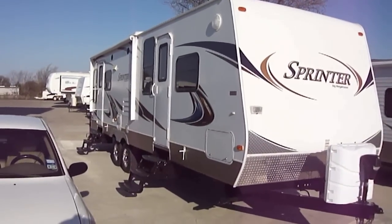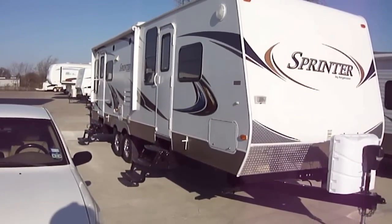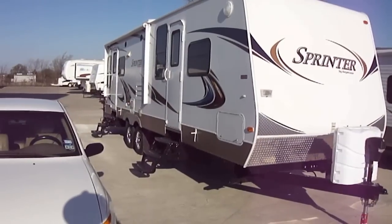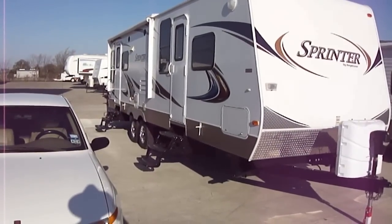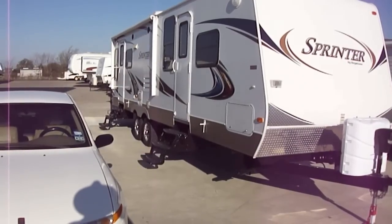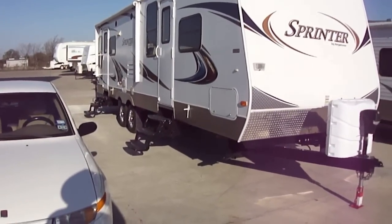Howdy, this is Bob Barker with Budget RVs of Texas. This morning we're going to take a look at a fantastic Keystone Sprinter. It's a 30-foot bumper pull that is just pure fun and excitement.